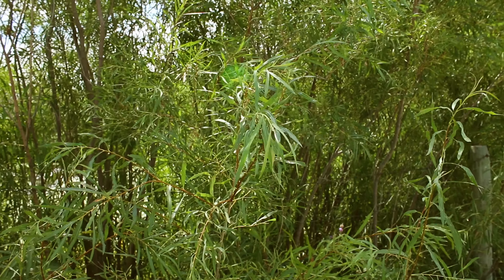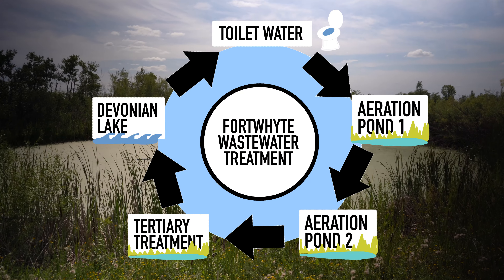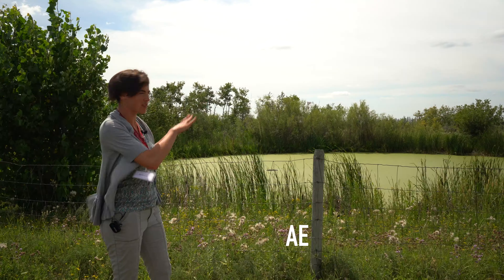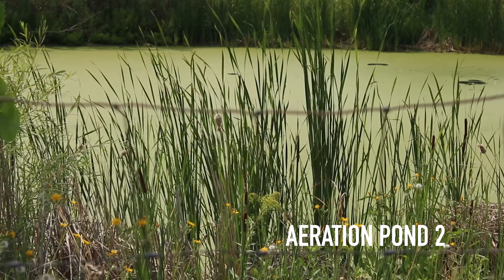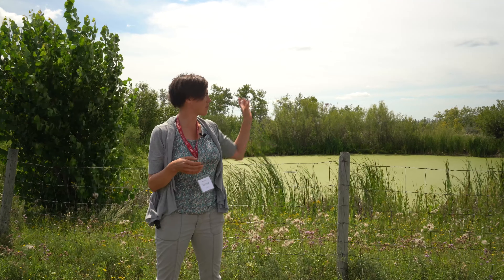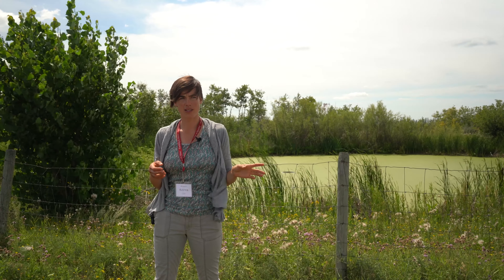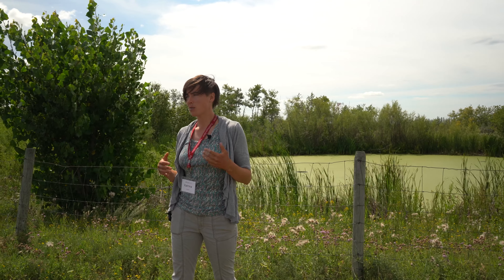Let's move down and take a look at the second pond — it has a little bit less willow growth around it, so it's easier to see. The aeration in this one is a little bit slower, so it isn't bubbling as much, and things are settling out a bit more. Because I do the water quality monitoring here, I've tested over the years the water from this pond for total phosphorus, and the level is usually somewhere between two and three milligrams per liter — that's pretty high.